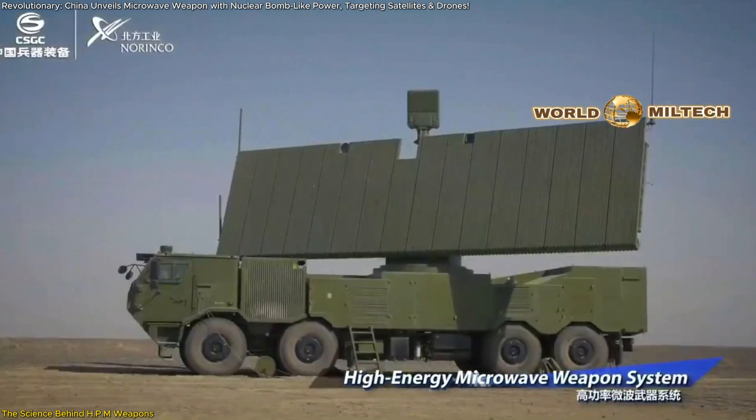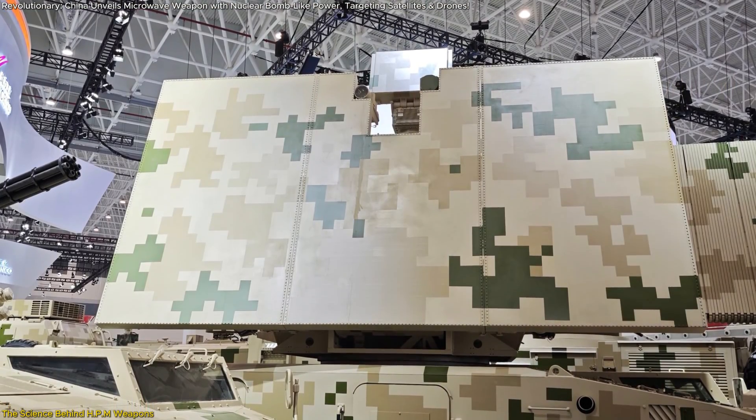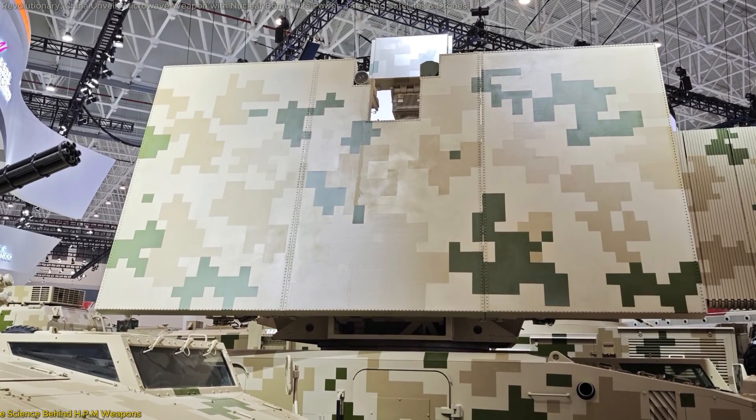Such advancements elevate HPM technology to a new level of reliability and scalability. With the ability to deliver consistent, high-powered EMPs, China's weapon meets military requirements for durability, precision, and efficiency.